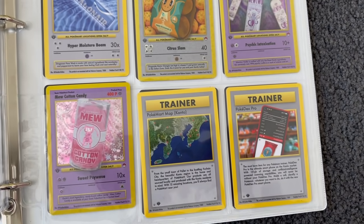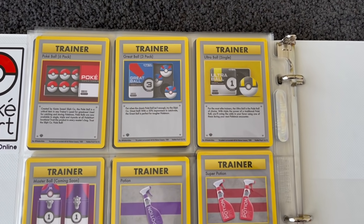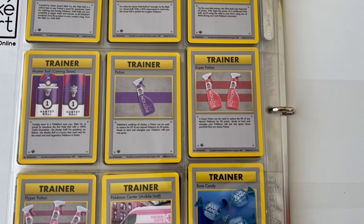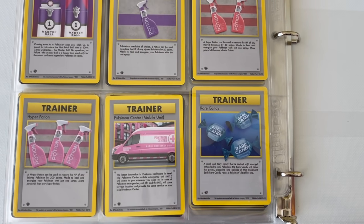But then you also get trainer cards — my man doesn't leave anything out. So we got the Pokedex, the Kanto Map, the six pack of Pokeballs, the Great Ball, the Ultra Ball, the Master Ball, the Potion, the Rare Candy, the Mobile Unit Pokemon Center, and the Hyper Potion.